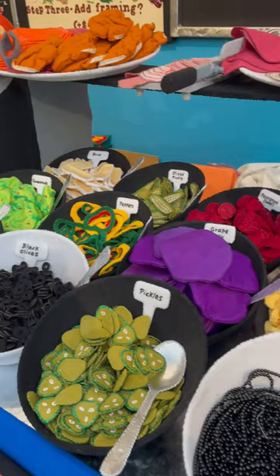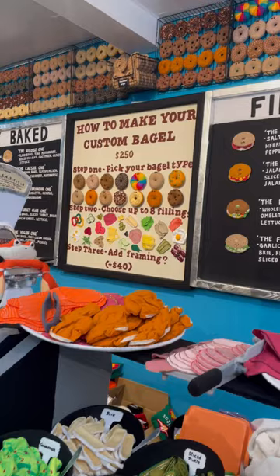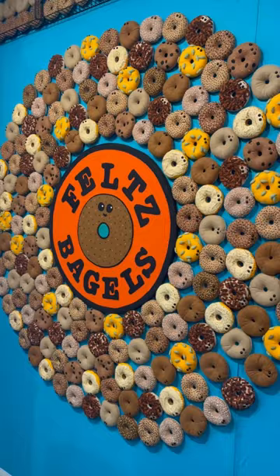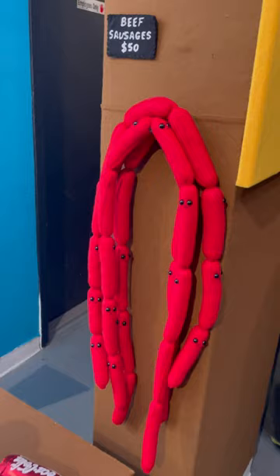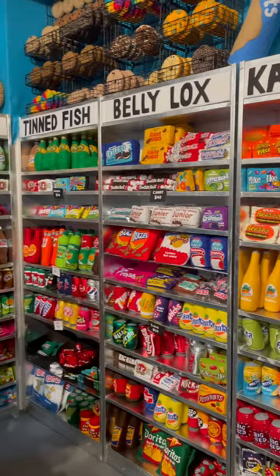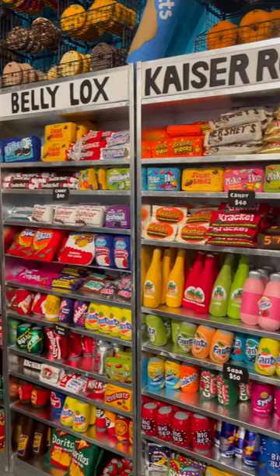You can purchase traditional deli items such as cookies, babka, muffins, plain bagels, and even custom make your own bagel with up to eight toppings. The attention to detail does not go unnoticed. Beef sausages, cups of coffee, and entire shelves full of candy, chips, and soda are also on display.